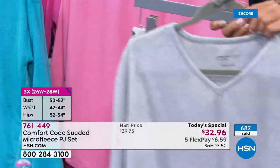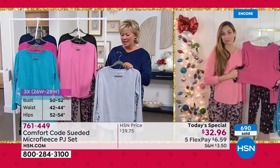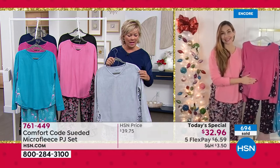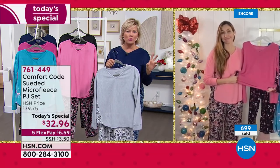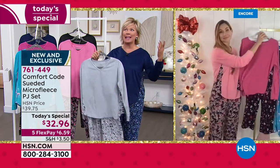Once you wear your Cuddle Duds, you don't want to get out of them. Once you wear your Comfort Code, you are going to reach for it over and over again. I say that COVID, as hard as it's been for everybody, there have been two silver linings for me. One is comfort clothing and loungewear has become the thing — which I love, because who doesn't want to just live life comfortably?